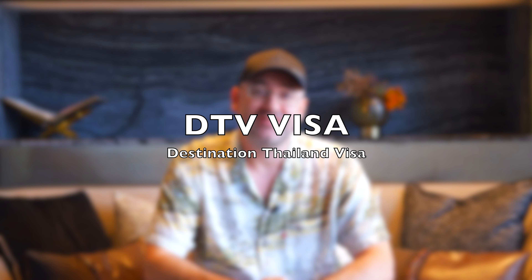Hey guys, I got some more information about the DTV visa. I just got it myself and I thought I'd tell you about the process of what it was like to get it. It was super duper easy but it wasn't without hiccups. There were a couple of things that happened that I think you should be aware of. In any case, I got it now and I thought I'd tell you about it.